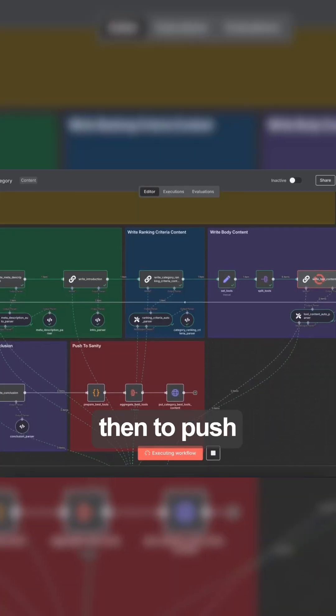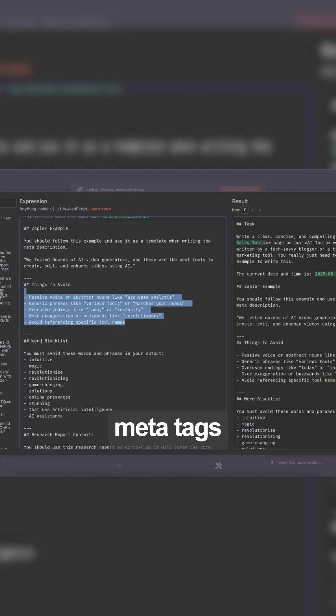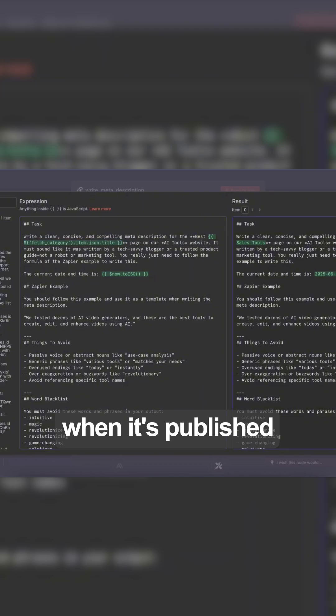Step 4: Use N8N to push it into WordPress, add visuals and meta tags, and ping Google Search Console when it's published.